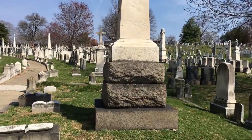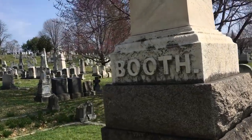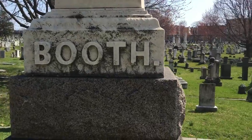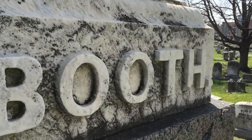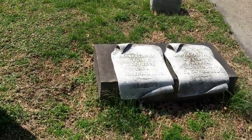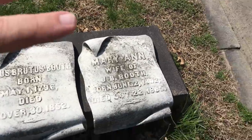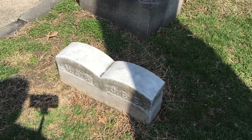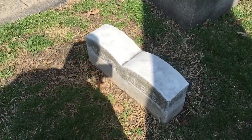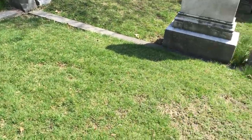This right here is the Booth family plot. As you can see, they have a big monument here, and here are some of the family. Now, the one thing about this particular grave — if you come here and you're looking for John Wilkes Booth, you're going to be like, well, where is he? Where's his grave?